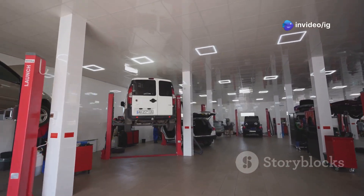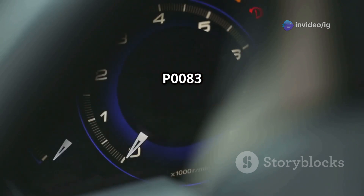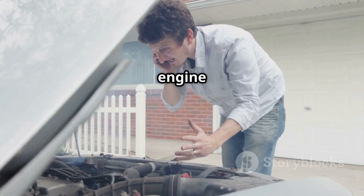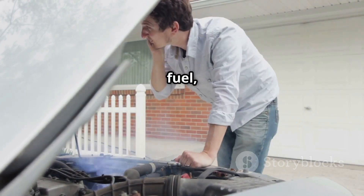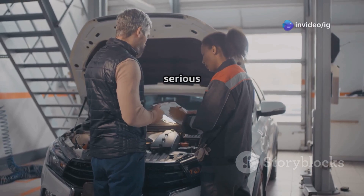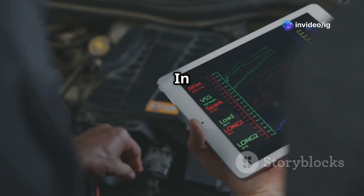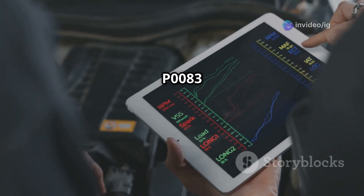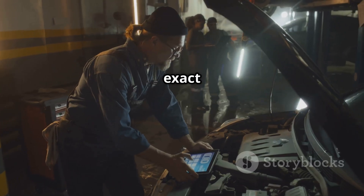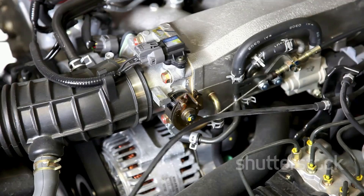Hello, IG Garage family! Is your car showing a P0083 code? If your engine is losing power, consuming more fuel, or running rough, this issue might be the cause. Ignoring it can lead to serious performance problems. In this video, we'll cover what P0083 means, the exact sensor location — very important — and how to diagnose and fix it properly.